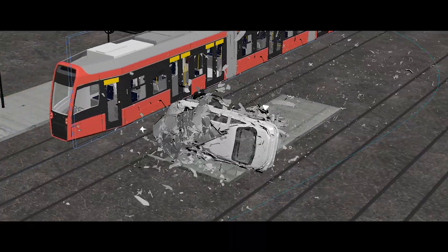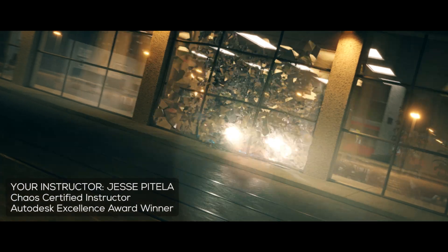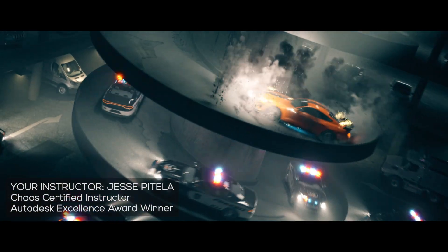The Torque VFX Masterclass is available now only at readafuneffects.com. My name is Jesse Patella and I'll see you inside the course.